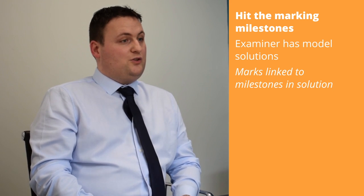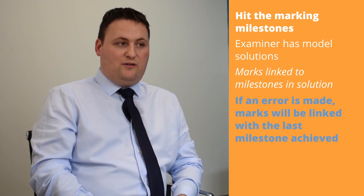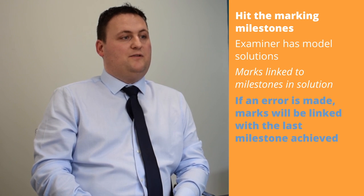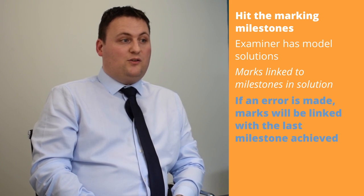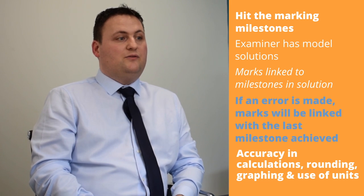This is of particular relevance for students looking for an A, as they regularly skip steps in solutions. If an error is made, the student will be given the marks linked with the last milestone achieved. Examiners are also looking for accuracy in calculations, rounding, graphing, and the use of units.